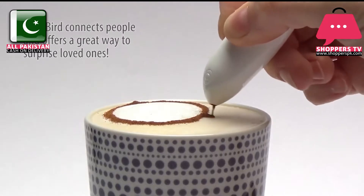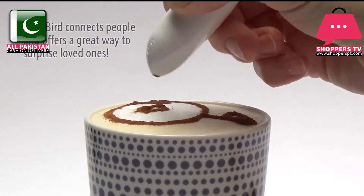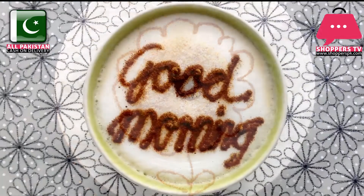Cinnabird connects people and offers a great way to surprise loved ones with a thoughtful message written in their favorite spice. And it's perfect for adding a little extra spice to parties and gatherings.